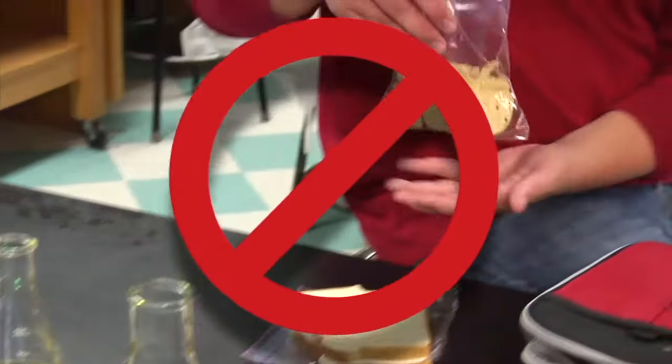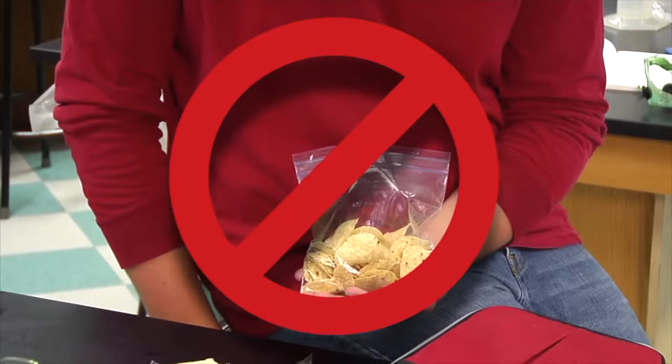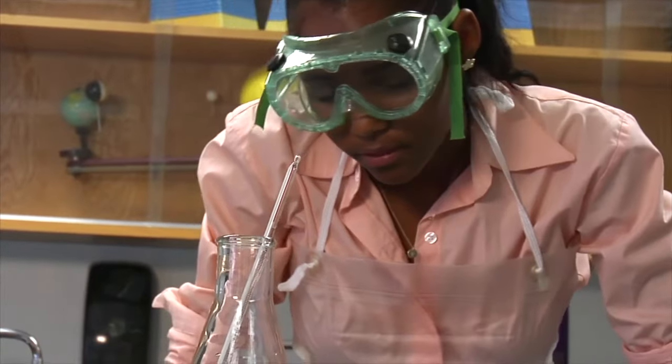To avoid radioactive substances from being ingested, you must never eat or drink in the laboratory. Always use gloves and wear protective clothing including lab coats, masks, and shields as needed.